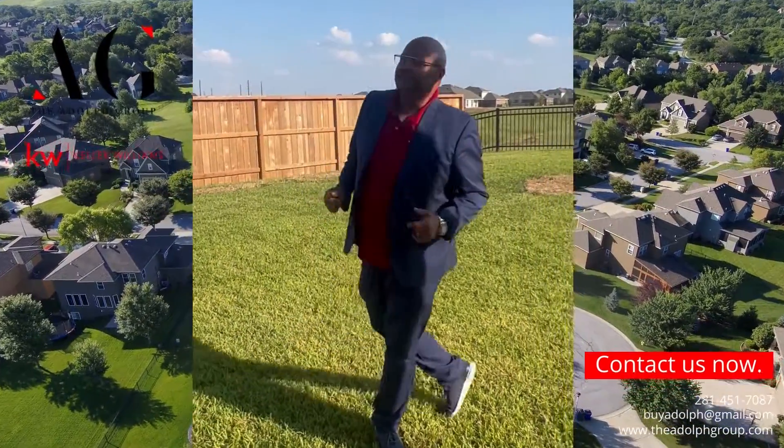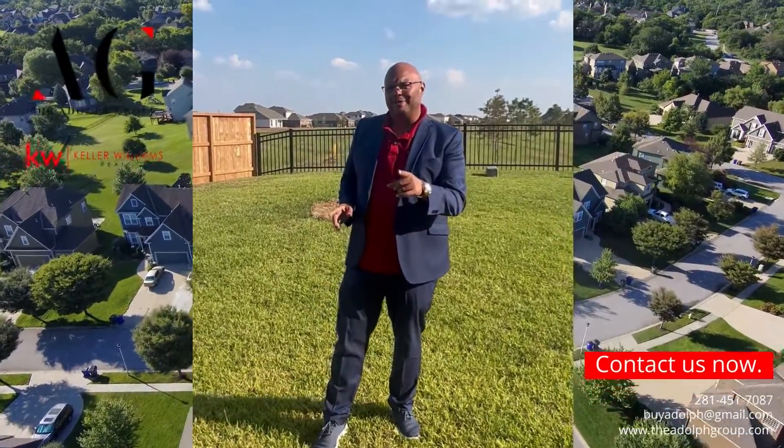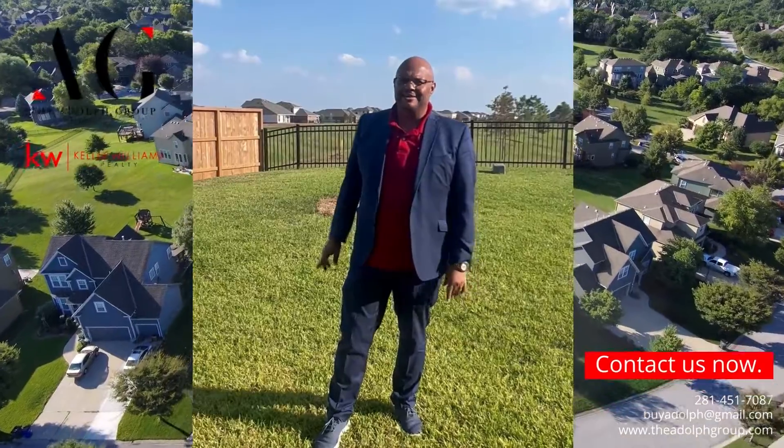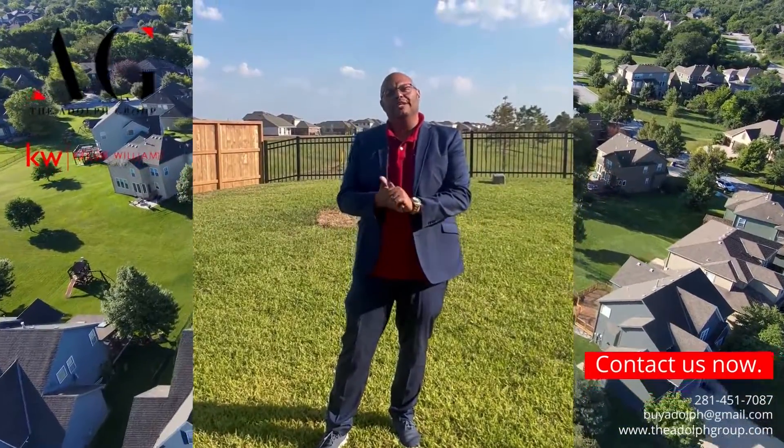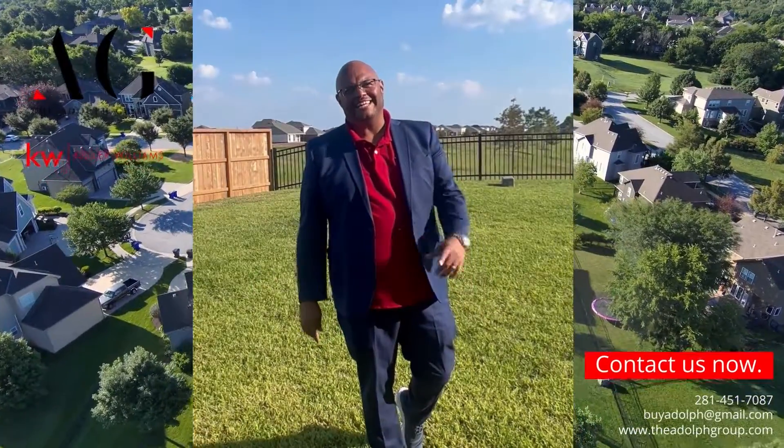There are a lot of homes like this out there for you, and you can definitely get one. I'm not going to show you the bedrooms since they're all upstairs, but come give me a call at 281-451-7087. And remember: when you have will, you have a way. See you at the next house!